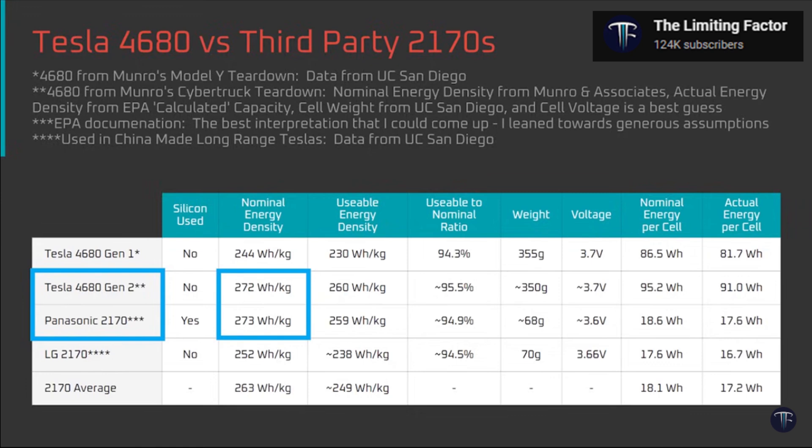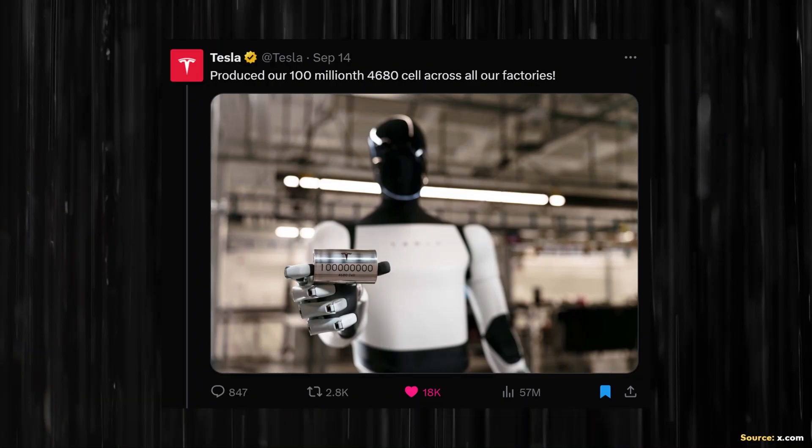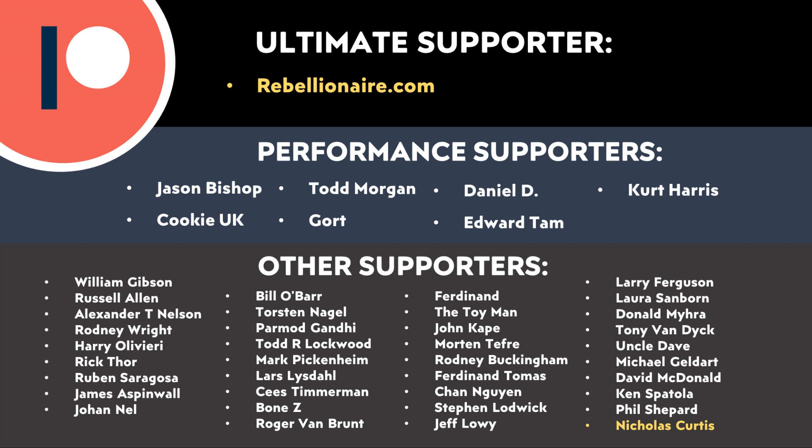I'm really looking forward to future updates because I believe we are at the start of an exponential growth curve, meaning future updates should be even more impressive. Let me know what you think in the comment section below. And thank you to all those who support me through Patreon — your support makes a big difference and helps make these videos possible. I'll put a link in the video description. Thank you so much.